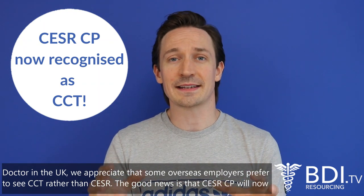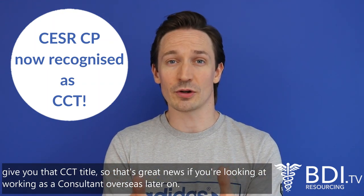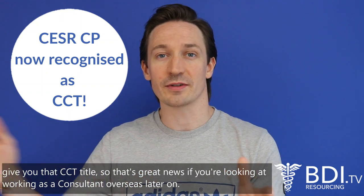The good news is that CESAR CP will now give you that CCT title, so that's great news if you're looking at working as a consultant overseas later on.